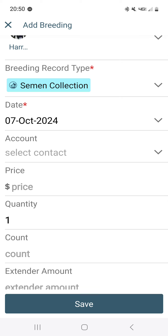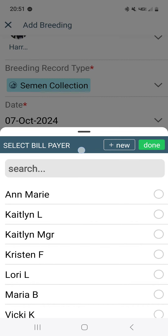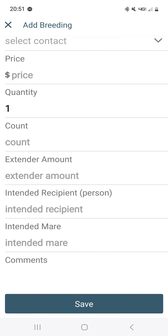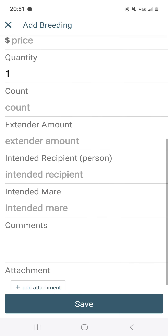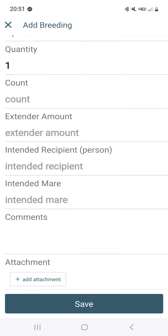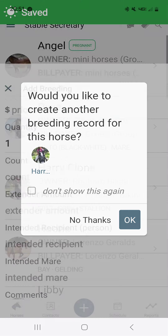You can set the date, an account which is a contact from your stable, price, quantity, count, extender amount, intended recipient which is a typeable field and can be anything, intended mare where any name can go in, any comments you need, and any attachments you might want to add.